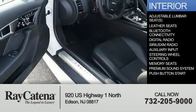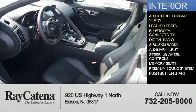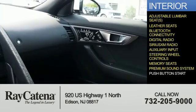Inside you'll find adjustable lumbar seats, leather seats, Bluetooth connectivity, digital radio, Sirius XM satellite radio, auxiliary input, steering wheel controls, memory seats, and a premium sound system.